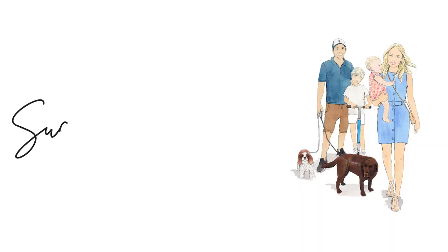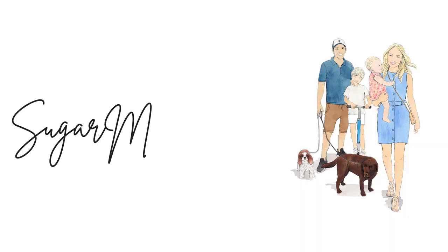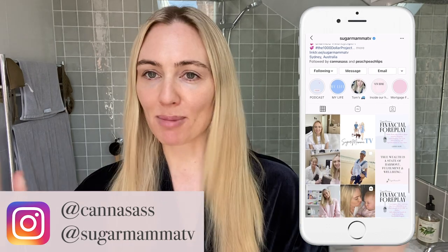Sharing with you my most favorite cruelty-free, natural, long-lasting cosmetic products. Hi everyone, welcome back to my channel, Sugar Mama TV.